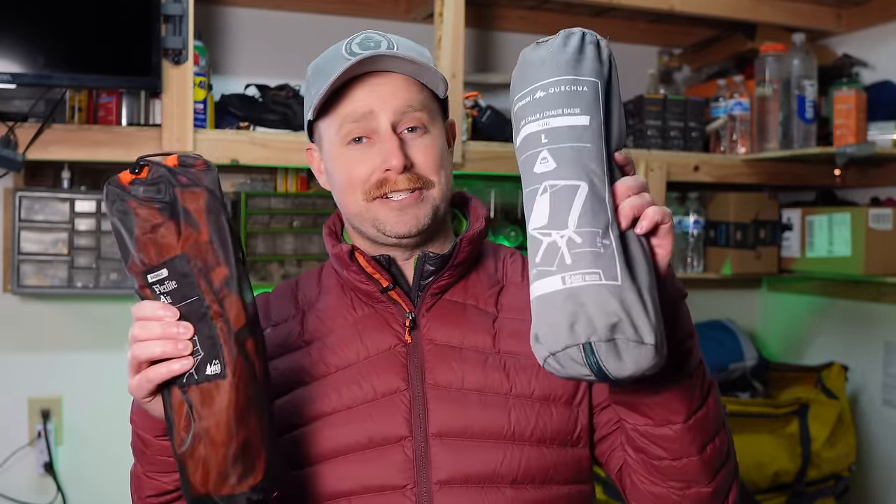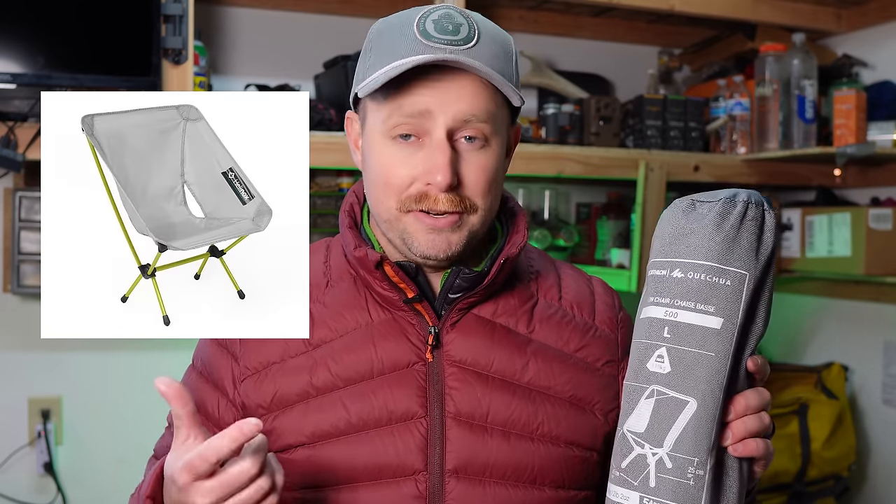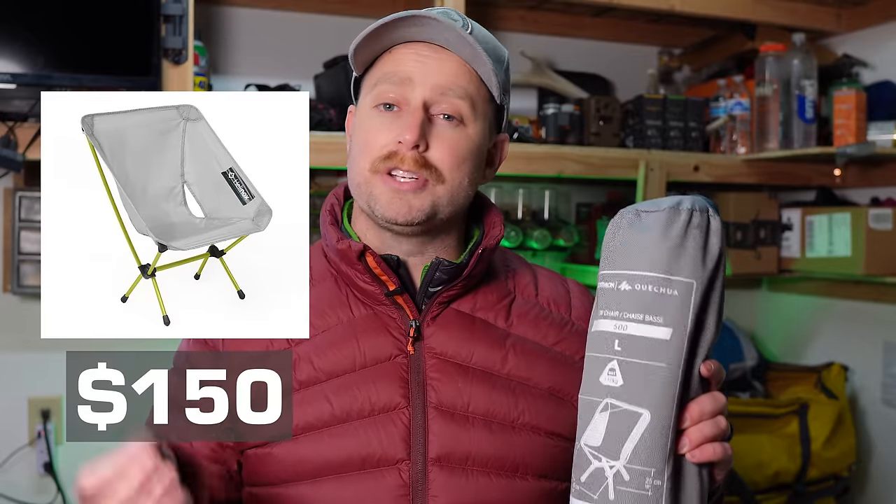I love my REI FlexLite air chair too because it's only a pound — weighs less than half as much — but it also costs $40 more. The Decathlon chair is $60; the REI FlexLite air chair is $100. You can also compare this to the Helinox Chair Zero at $150, or the Big Agnes Micah Basin Chair at a whopping $200.